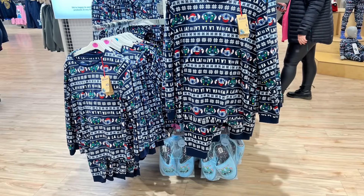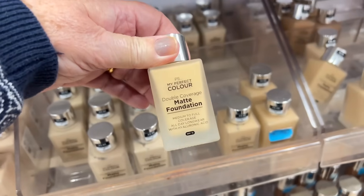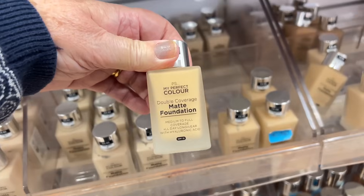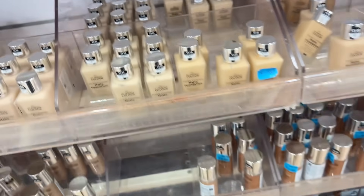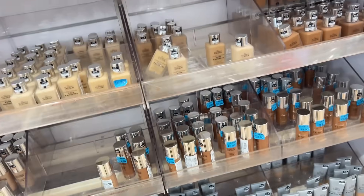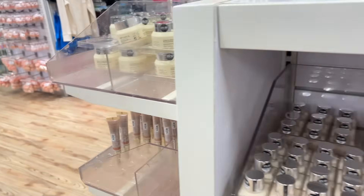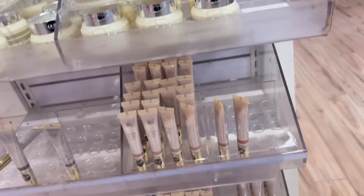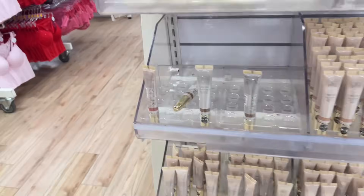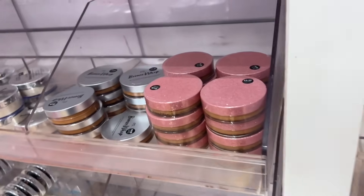They had lots of different matching family Christmas pyjamas. Now this is the makeup that I bought, which I think is a dupe for the Estée Lauder Double Wear. The beauty of all the Primark makeup is it's all cruelty free, and I do rate their makeup. I think the lipsticks are good, I like the face makeup.